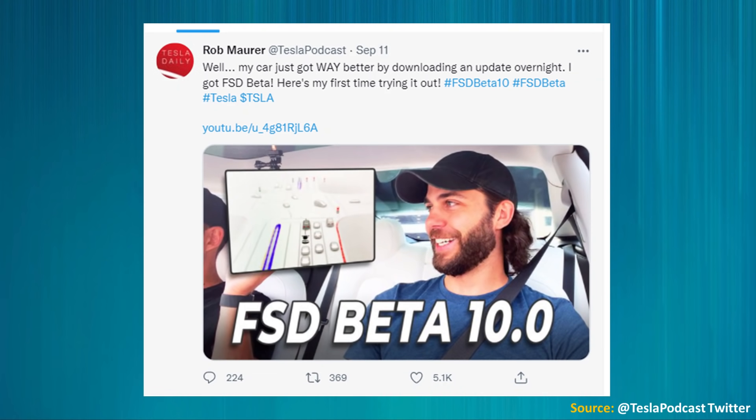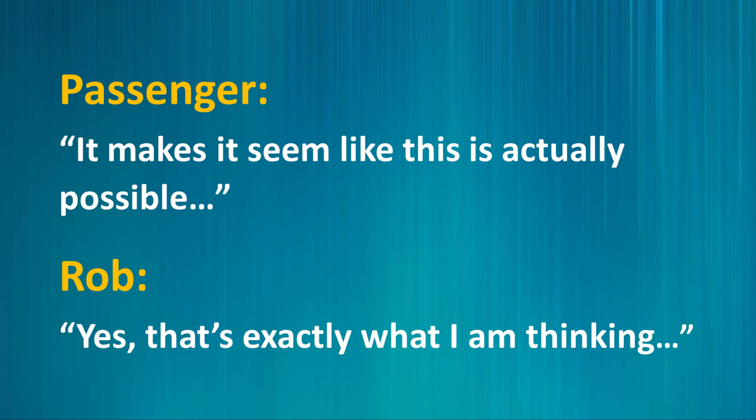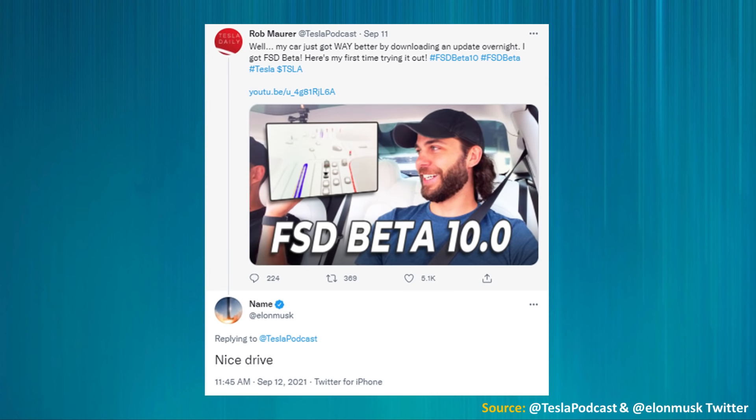Rob Mauer from Tesla Daily recently tested out FSD beta 10 and was impressed. You can see his entire drive on YouTube, but he mentioned on Twitter: 'My car just got way better downloading an update overnight. I got FSD beta — here's my first time trying it out.' His test drive in downtown Milwaukee started a little dicey with no lane lines, but the car did decently well navigating obstacles. His passenger said, 'It makes it seem like this is actually possible,' and Rob responded, 'Yes, that's exactly what I'm thinking.' Elon Musk even responded to Rob's tweet saying, 'Nice drive.'